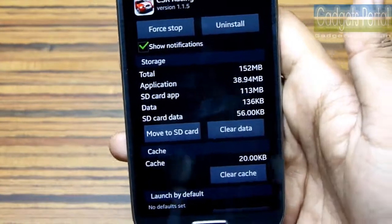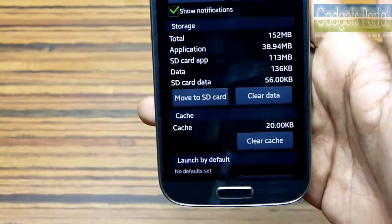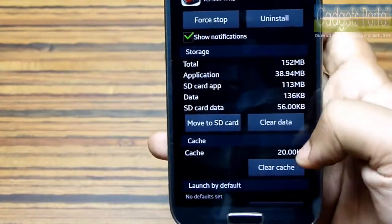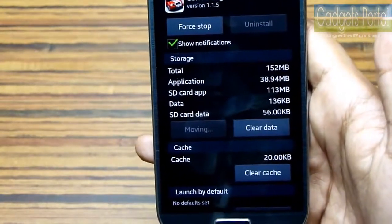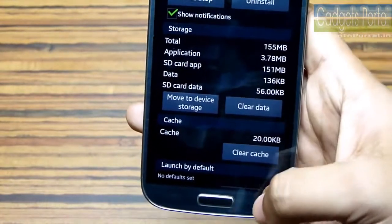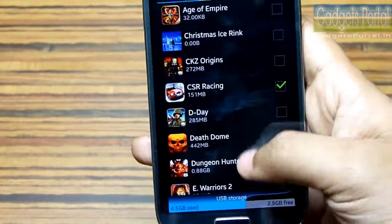This is new on the Galaxy S4 and is a really great update. After the release of Ice Cream Sandwich (Android 4.0), this option was gone, but Samsung has managed to bring it back on the Galaxy S4.